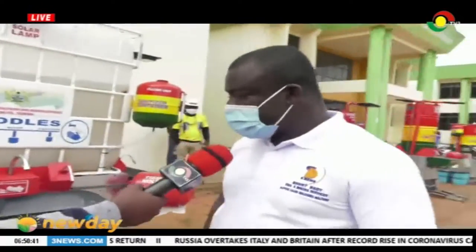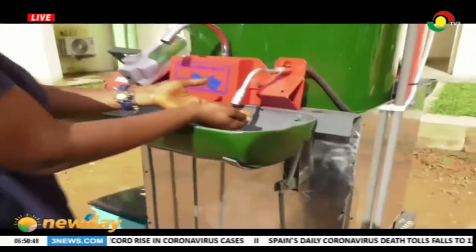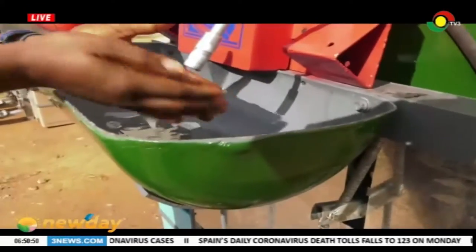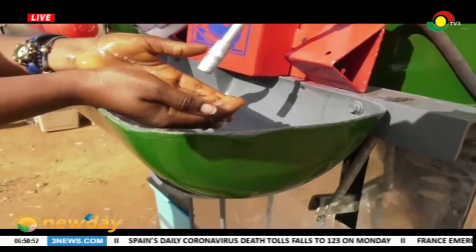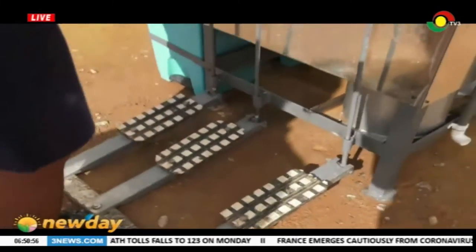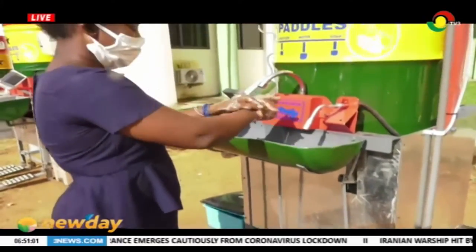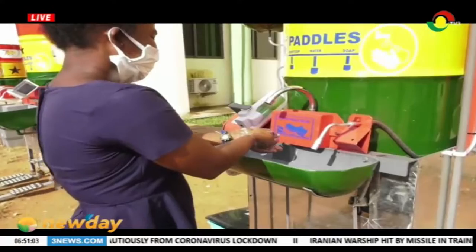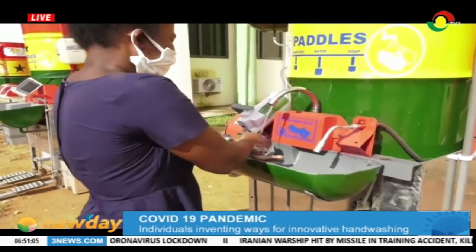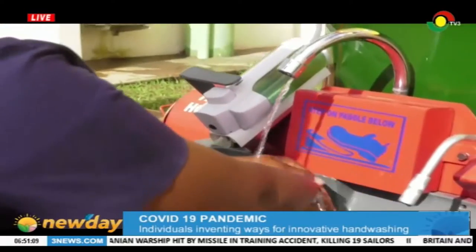The rationale behind the invention is that with the emergence of this COVID-19 pandemic, we realized the Veronica bucket was trending. But with the Veronica bucket, you use your hands to open the tap and you use the same hands to close the tap. We saw it to be dangerous. So as engineers, we sat down and planned a system whereby instead of using your hands to operate, you rather use your legs. Hence, the invention of the short-body super hand washing machine.